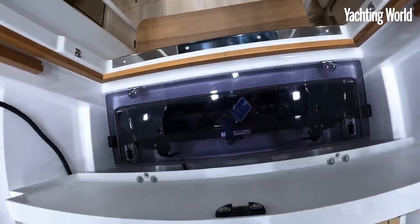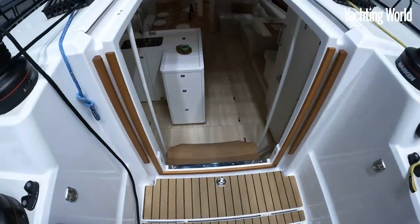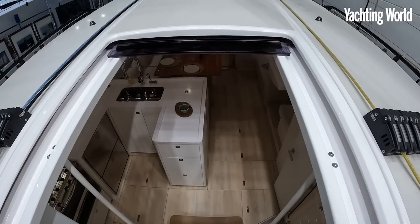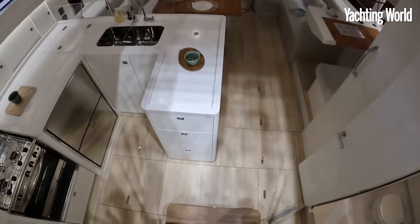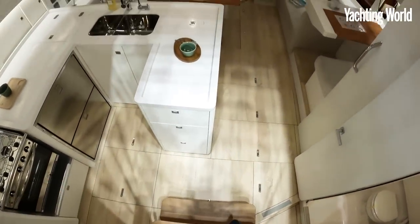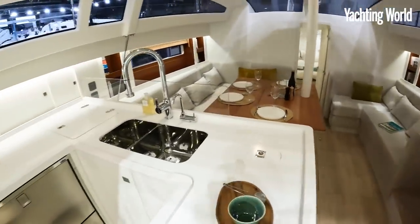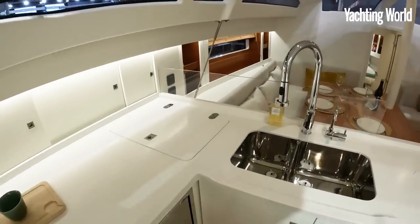They've built in some storage for the companionway hatch doors back here, and then you have a big wide entrance down into the interior. One thing they really wanted to do was make it a very shallow descent — only three steps and then you're into the raised saloon area.